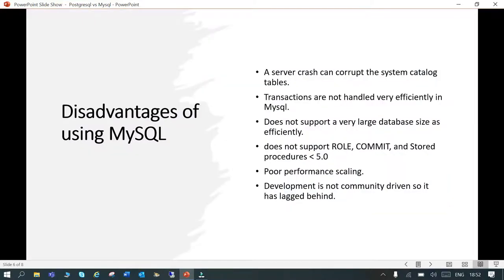The disadvantages of MySQL include: when a server crashes, it can corrupt system catalog tables, and transactions are not handled very efficiently. It doesn't support very large databases efficiently. It doesn't support features like row commits and stored procedures in lower versions. It also has poor performance scaling, and its development is not fully community-driven.